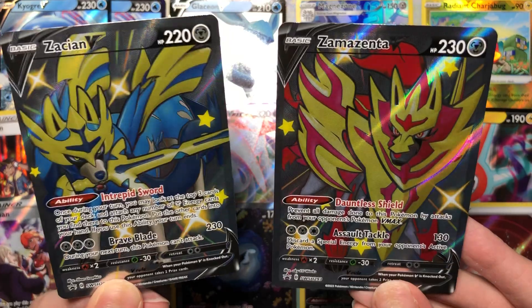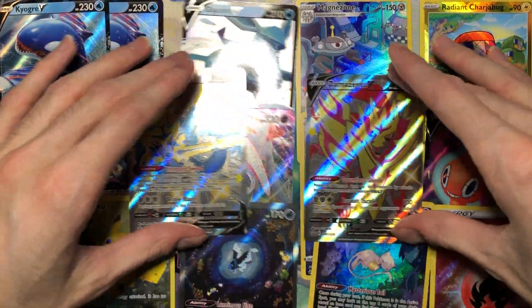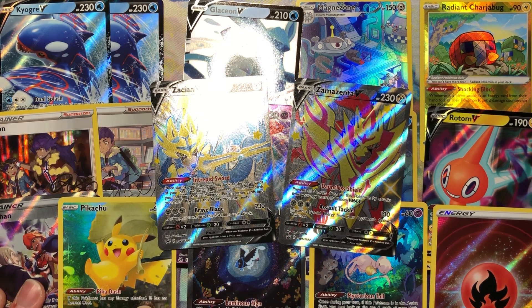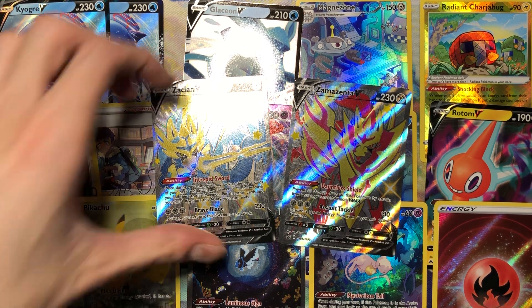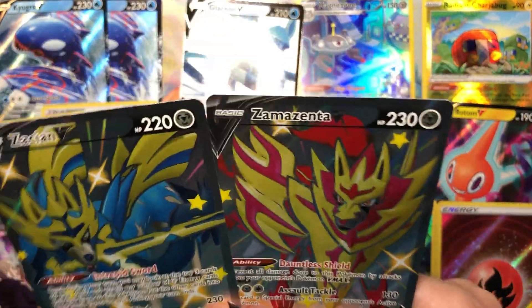I probably won't buy any more. I might get the pin collection — I still only got the Cinderace one so I might buy the other two. Crown Zenith is probably one of the greatest sets ever made, but I just wish I used up all my luck from my Pokemon Center Astral Radiance — I pulled both the Gold Palkia and the Gold Dialga in that. My luck following that was not as good, unfortunately.